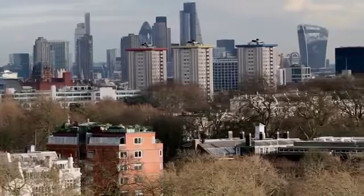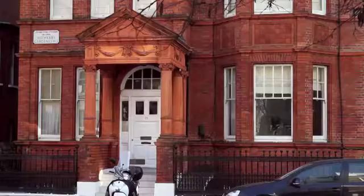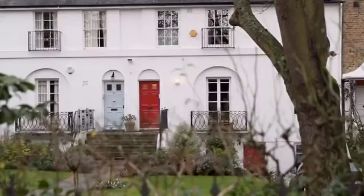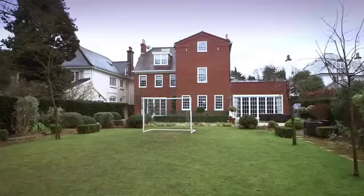Central London is now one of the most expensive places to live on the planet. Buy a flat with a posh postcode and you'll have small change from a million pounds. Leafy Hampstead is one of the wealthiest areas — houses here can fetch in excess of 20 million. This eight-bedroom Hampstead home looks substantial already, but it's got hidden depths.